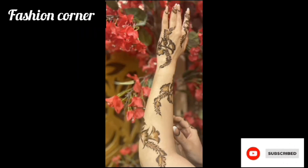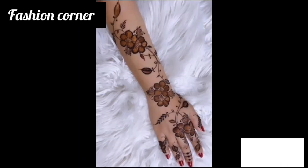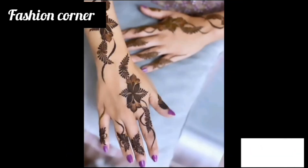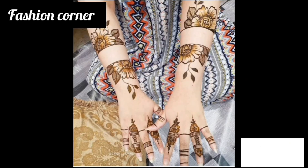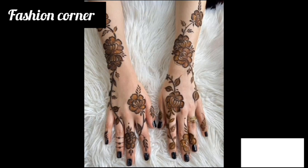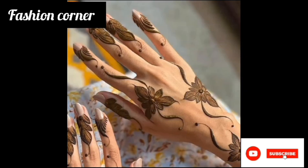mehendi is also valued for its cultural significance. It is an important part of traditional Arab and Muslim celebrations, and is believed to bring good luck and prosperity to the wearer. Overall, Arabic mehendi is a beautiful and meaningful form of body art that continues to be an important part of Middle Eastern culture and tradition. Hope you enjoy the video.